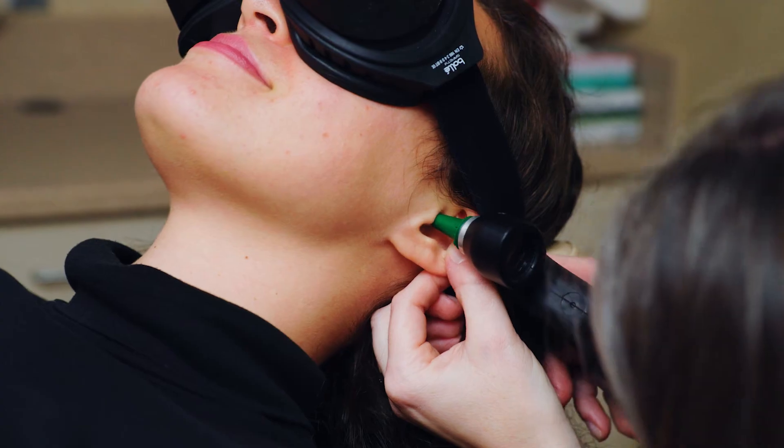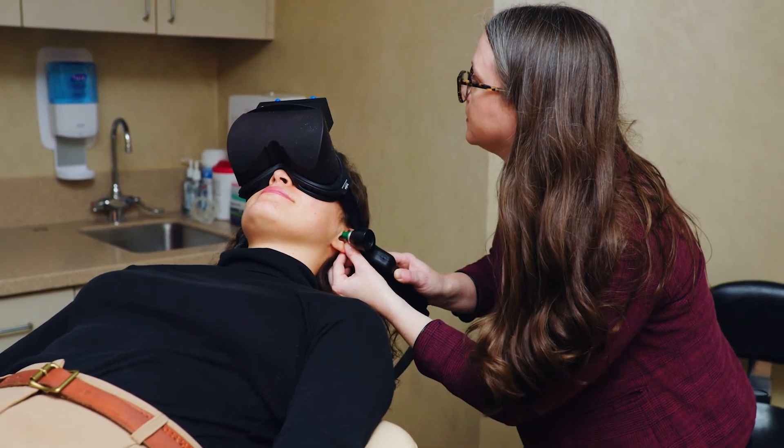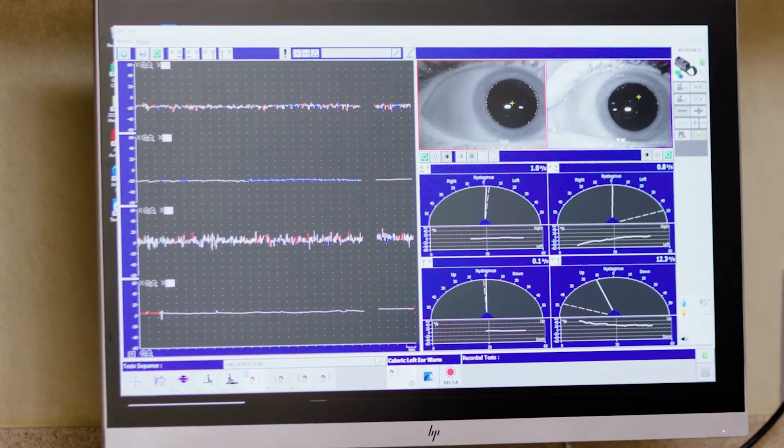We'll be doing a test on Sarah's left ear using warm air. The air goes into the ear for one minute, and during that minute she may start to feel a sense of dizziness. During that time we may also start to see some eye movements or nystagmus on our computer screen.